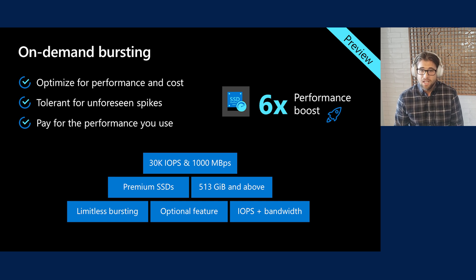Credit-based bursting is great, but what if you want higher performance for unplanned events and don't want to be capped at 30 minutes of continuous max bursting? This is where our brand new on-demand bursting comes in. With on-demand bursting you get unlimited bursting on a pay-as-you-go model for both IOPS and throughput. It's an optional feature — you incur an additional fixed cost to enable it, plus variable costs for each additional IOPS and megabyte per second. Available on Premium SSDs size P30 and higher, you can get up to 30,000 IOPS and 1 GB/s of throughput on a single disk. Currently in preview, users love only paying for the performance they use.